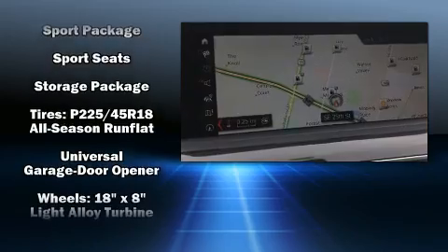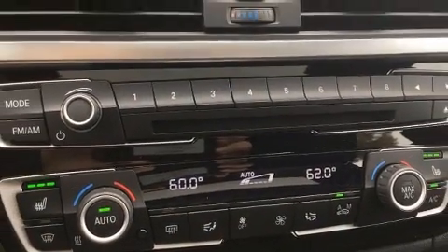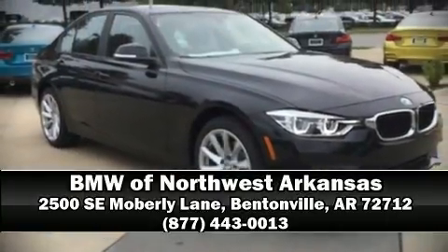Sophisticated all-wheel drive assures superb handling in any weather condition. Our team is professional and we offer a no-pressure environment. We are here to help you.